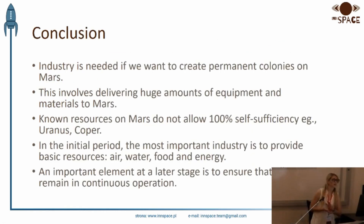So, at the end — industry is needed if you want to create permanent colonies on Mars. This involves delivering a huge amount of equipment and materials to Mars. Not all resources on Mars allow 100% self-sufficiency — for example, uranium or copper. In the initial period, the most important industry is to provide building resources, air, water, food, and energy. And an important element at the later stage is to ensure that all systems remain in continuous operation.